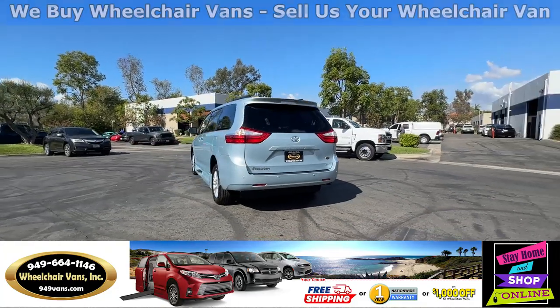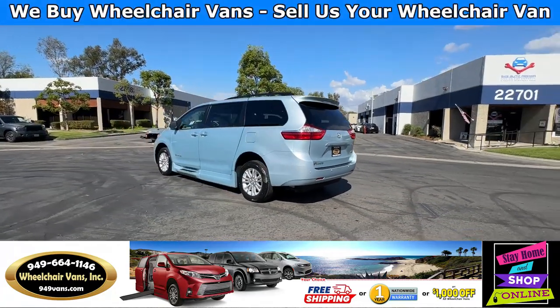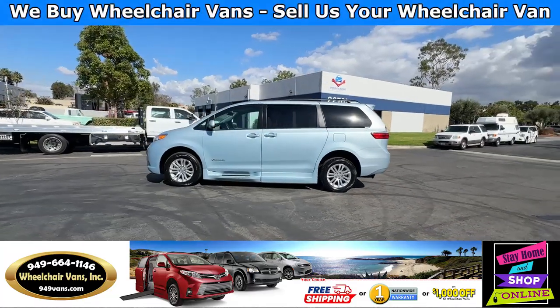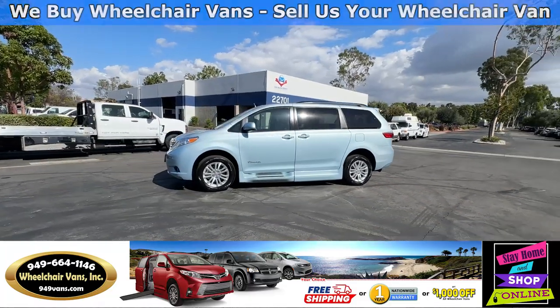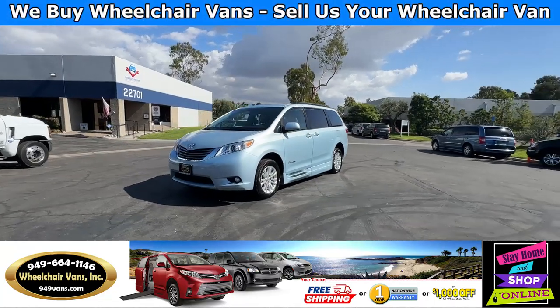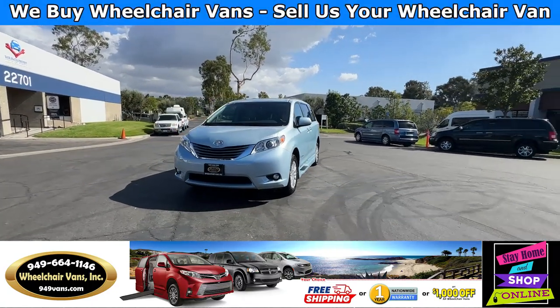We also offer financing on all types of credit. We can do personal or business loans. On top of that we do have a promotion for free nationwide shipping. But if you decide to pick up at our location we can offer you $1,000 off or a free one year warranty.